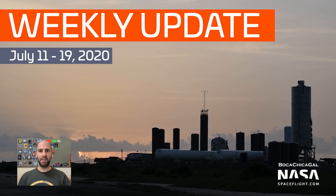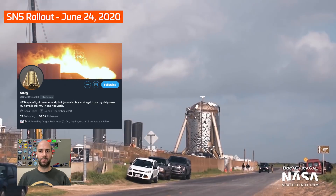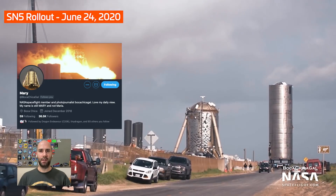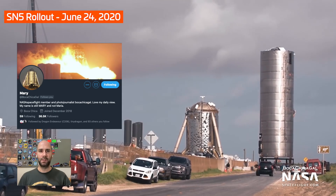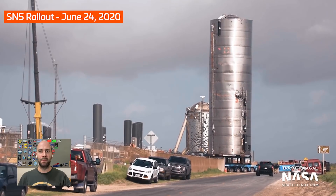Hi everybody, Jack Beyer here with NASA Space Flight. Welcome to our second SpaceX Boca Chica Weekly Update. As always, photos and videos this week were provided by the one and only Mary, aka BocaChicaGal, as well as NSF forum user Nomad. Thanks to both of them for providing this unparalleled coverage.